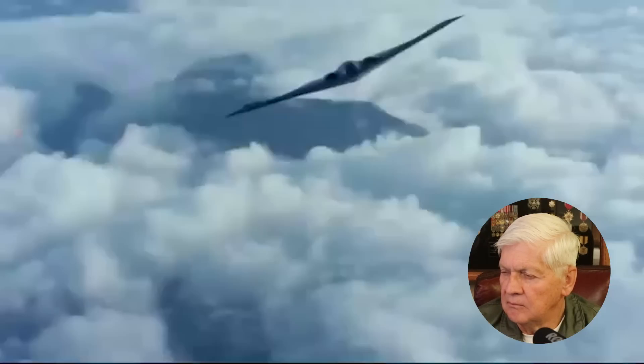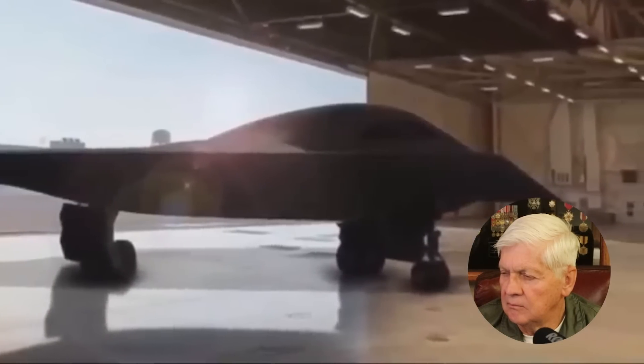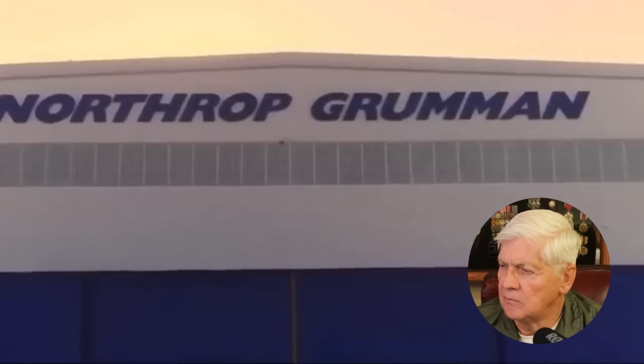The US Air Force's aging bomber fleet got not one, but two bits of good news: the first new B-21 Raider bomber is complete and has entered ground testing. All ground testing has been completed before IOT&E, or Initial Operational Testing and Evaluation, paving the way for a first flight later this year.